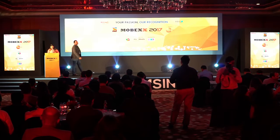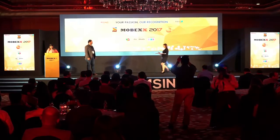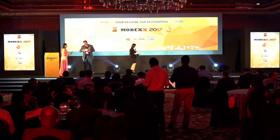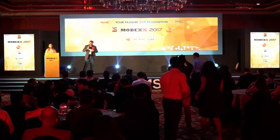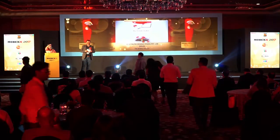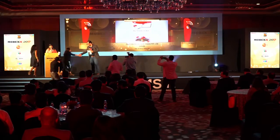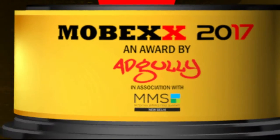Ladies and gentlemen, our next subcategory for the evening, Veeb Presents Best Mobile Wallet. All right, this is interesting. And the winner is again Fractalink Design Studios — please come up on stage. I hope that table is big enough to accommodate all those trophies. So this is for the mobile wallet.